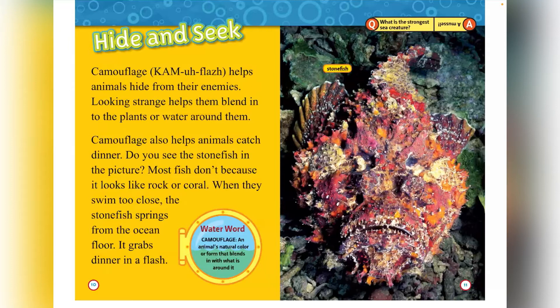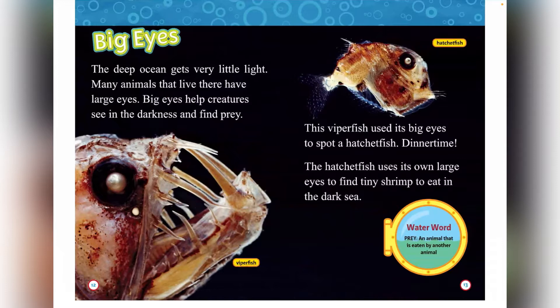Big eyes. The deep ocean gets very little light and many animals that live there have large eyes. Big eyes help creatures see in the darkness and find prey. This viperfish uses its big eyes to spot a hatchet fish — dinner time! The hatchet fish uses its own large eyes to find tiny shrimp to eat in the dark sea. Prey is an animal that is eaten by another animal.